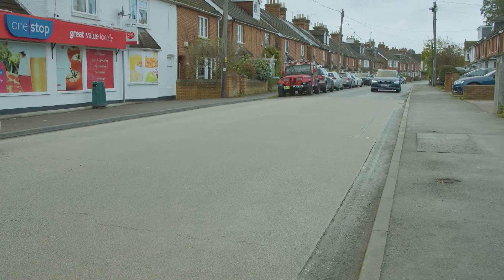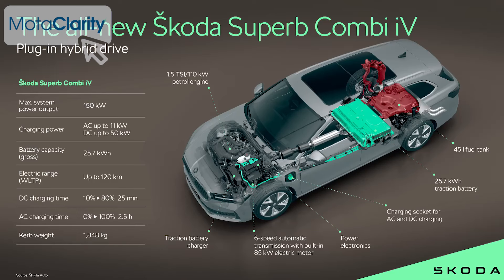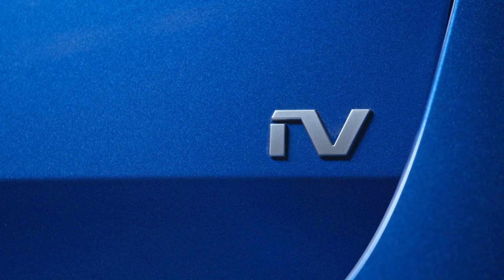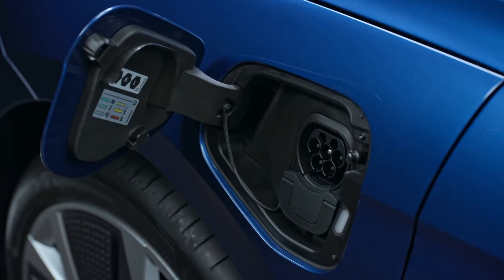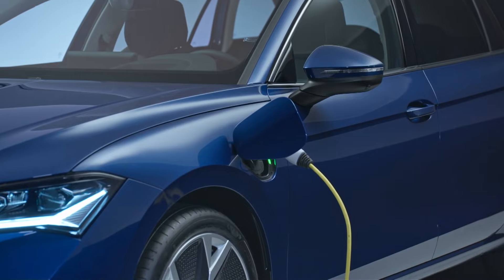Talking of sensible alternatives, probably the biggest news on the engine front is the massively improved PHEV drivetrain. The previous generation Superb PHEV generally got a thumbs down from British buyers, and understandably so, with a relatively small 13 kilowatt-hour battery yielding just 35 miles of rarely achieved range. So Skoda's had another go, this time equipping the plug-in hybrid with a sizeable 25.7 kilowatt-hour battery pack which is supposed to offer driving range of up to 84 miles.